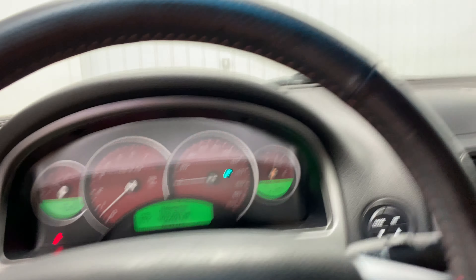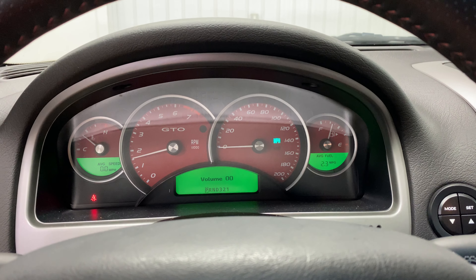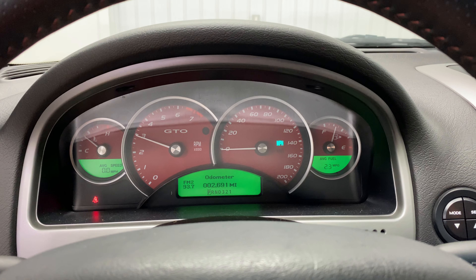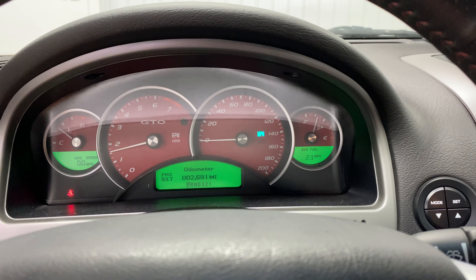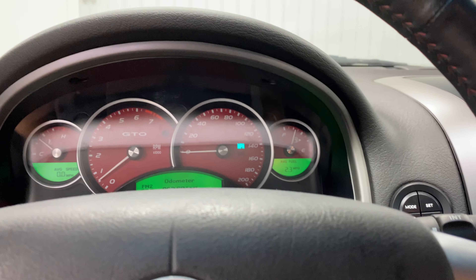I'm going to be quiet for a moment and go ahead and rev it up a little bit so you can hear it. Yes, it's been warmed up — I didn't just fire it up cold and rev it right away.